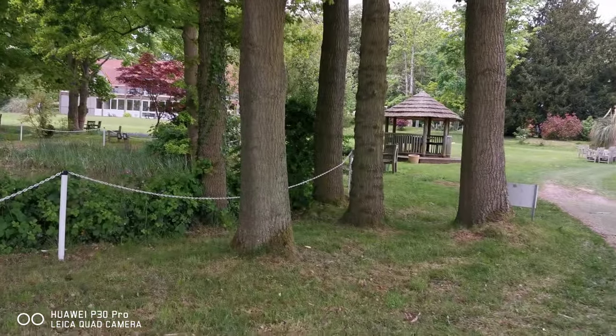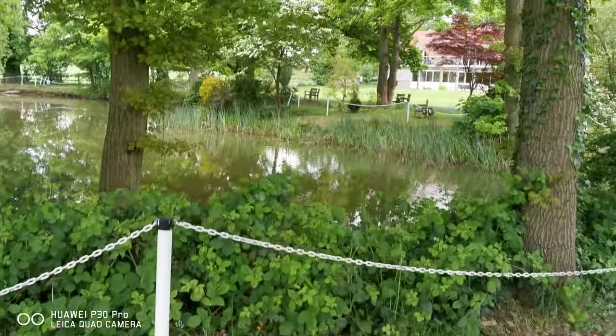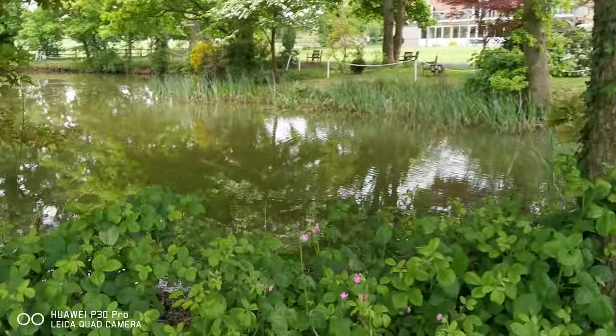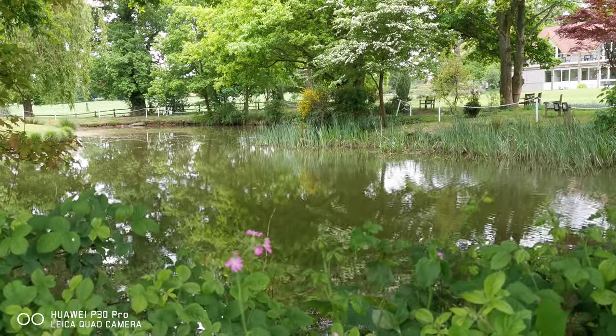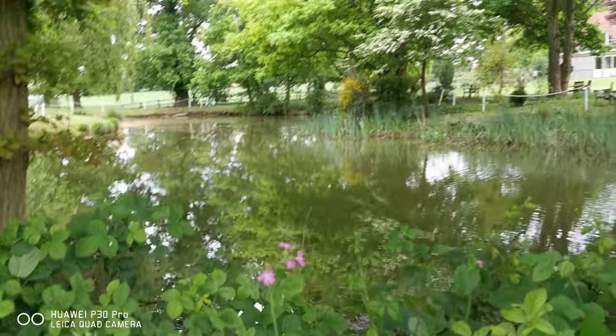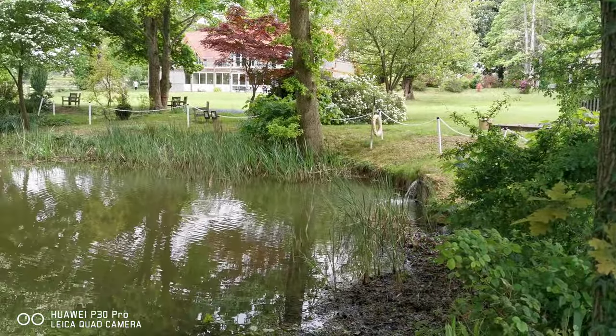Lovely oak trees here. Oh my word, look at this - what a picture! That's water coming out of the rock there.